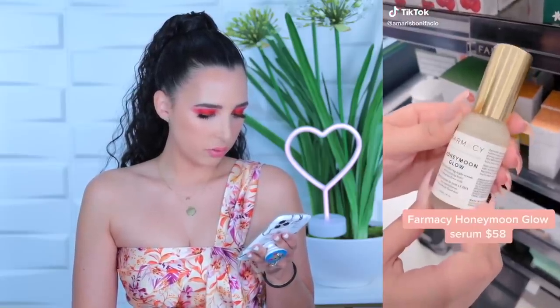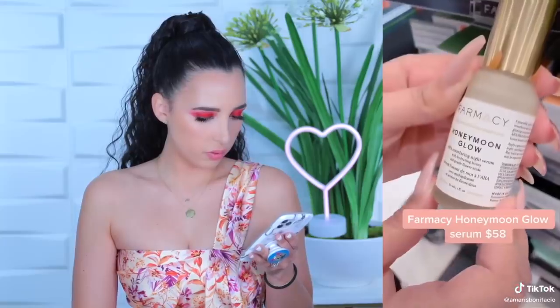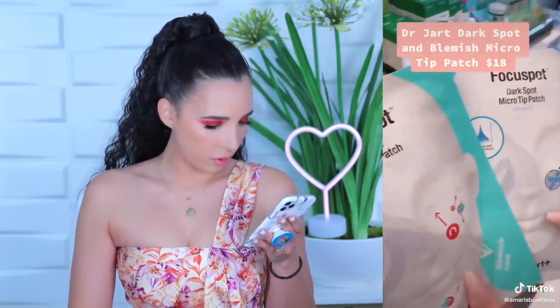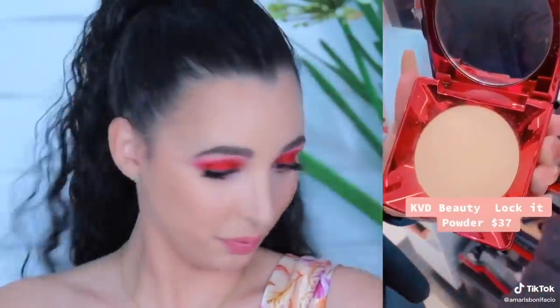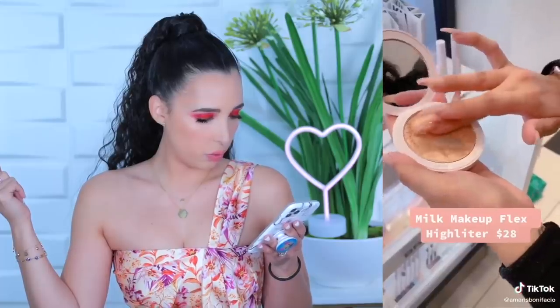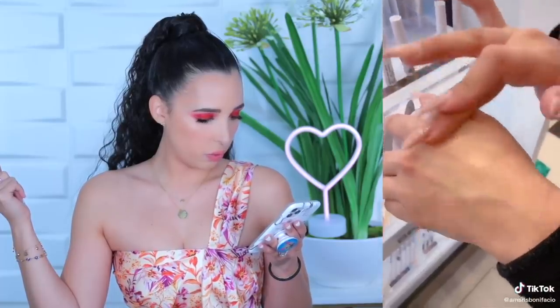Her top five: the Farmacy Honeymoon Glow night serum to help get rid of skin texture; Dr. Jart micro tip patches for dark spots and blemishes; Kat Von D smoothing powder for a flawless finish; Pat McGrath's lip pencil in the shade Contour for the perfect pout; and Milk's highlighter in the shade Glitz for a pink glittery highlight.